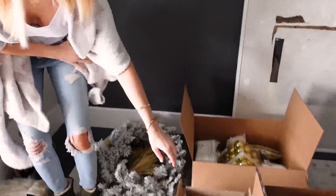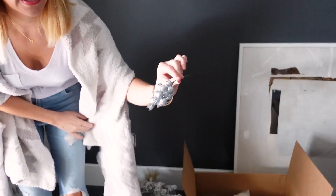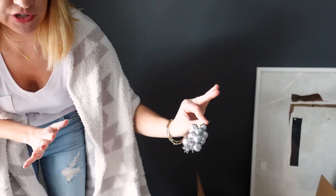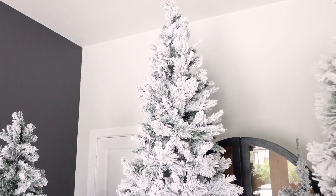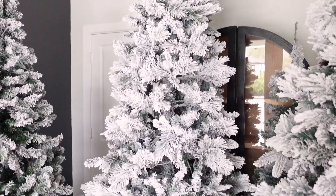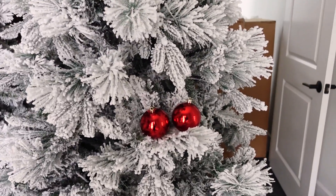Look how cool these are — these are actually from Wayfair, little picks that we can just poke into the tree. I'm so excited for this tree. I want to stick with this color theme throughout other trees in my house — like these Walmart trees. I really want to put one of these in the dining room because they're so pretty and I think they'll be so nice when we're eating Christmas dinner. I'm going to put the two red ones right there.